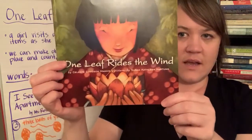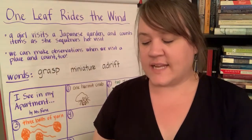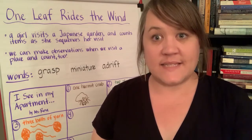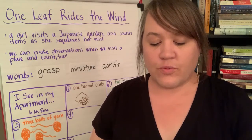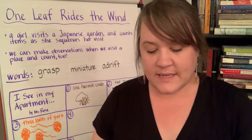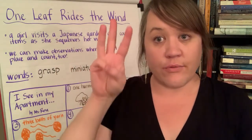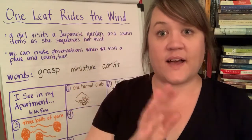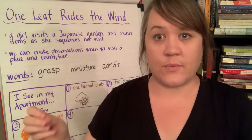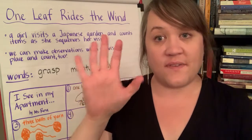So let's start our story. 'One Leaf Rides the Wind.' Something special about this book before I start is that it's written in a special poetry called haiku. A haiku is a really specific kind of poetry where you have different syllables and rules about how many you can use on each line. There are three lines and the first line has five syllables. When we're talking about syllables, that's how many parts are in a word — like the word 'syllable' has three syllables.